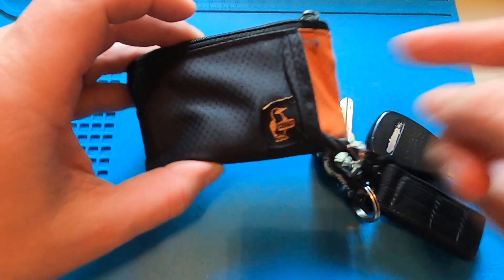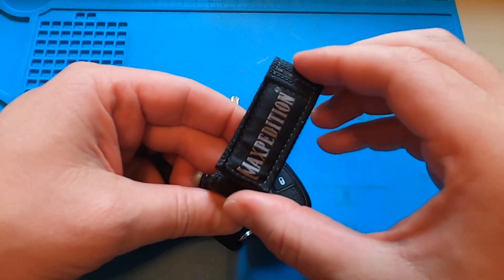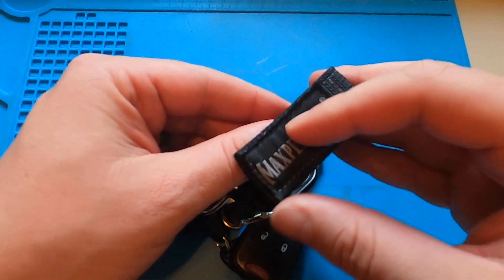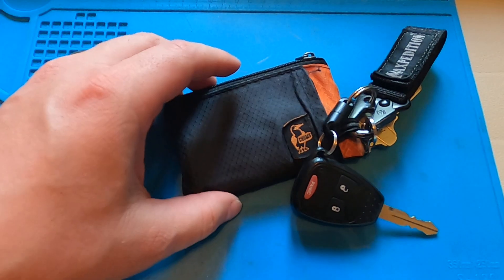I also carry a comb, maybe 10 bucks on Amazon. I've got a Maxpedition key keeper here. This is a bit overkill as far as the build quality goes, but it does the job great — super happy with it.